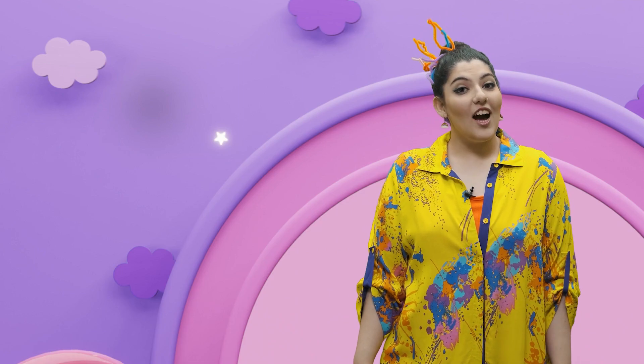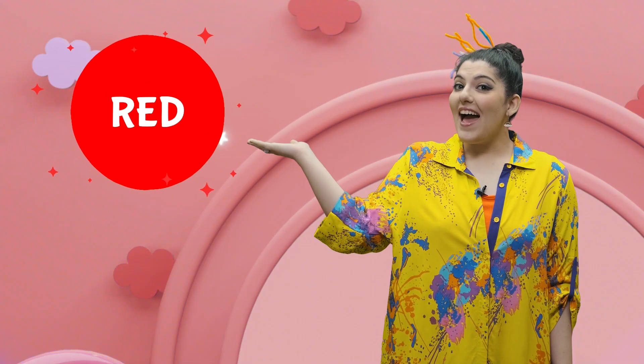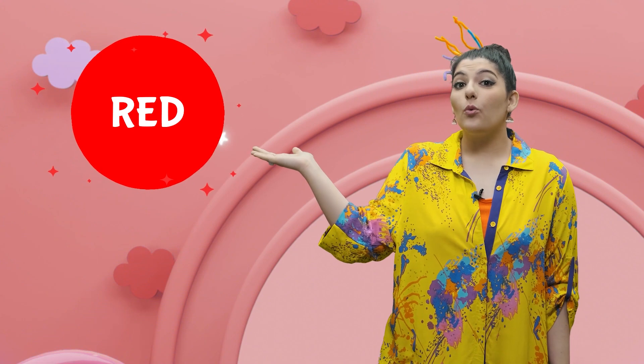Colour number one: red. R, r, red. Red, red.